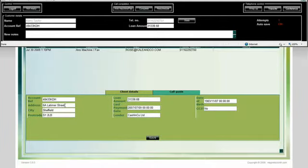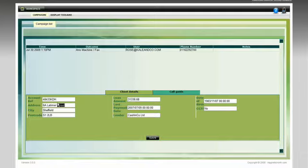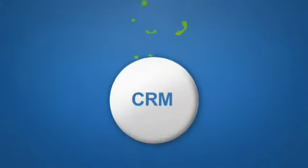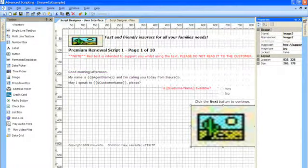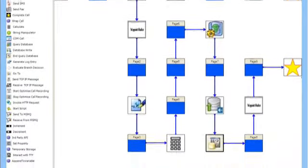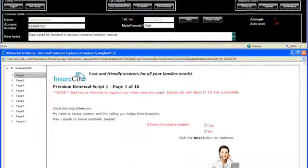Maximize can either screen pop the connected customer's record in your existing software packages or CRM system, but also provides its own mini CRM system to enable calls to be handled in Maximize alone, which is great for prospecting campaigns where you only want to import profiled records into your databases. Our advanced scripting option allows detailed call scripts to be created and delivered through the browser to agents.